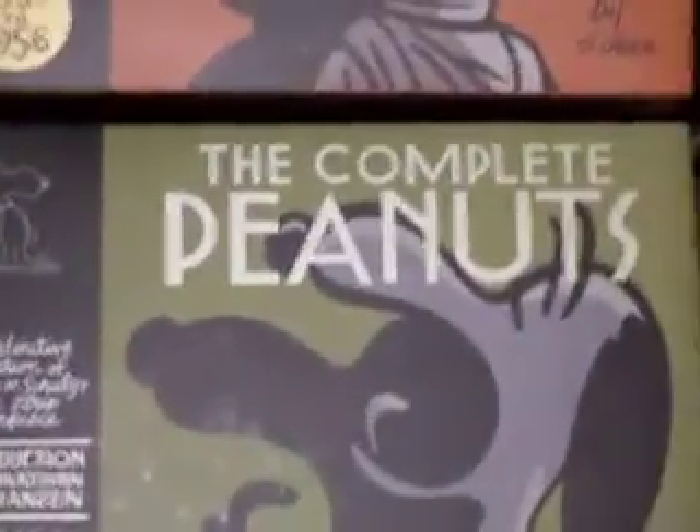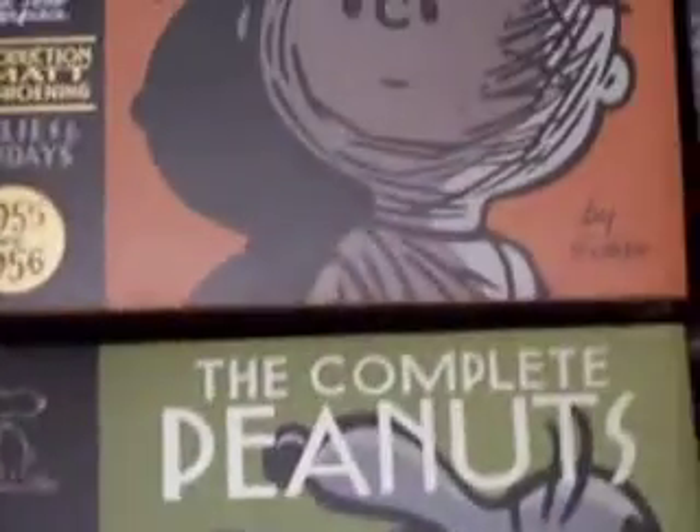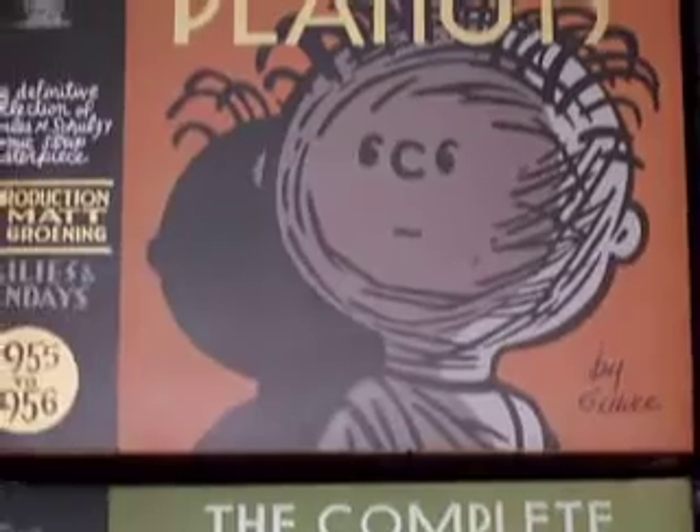See, it only had two books — now that's it. That's what I showed you, and I hope you add these to your Peanuts collection, if you have one.